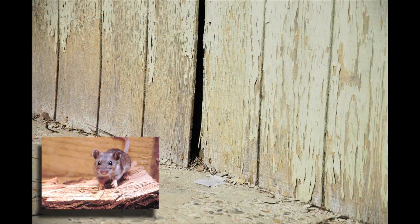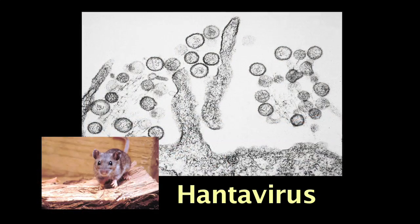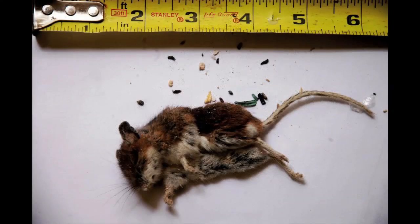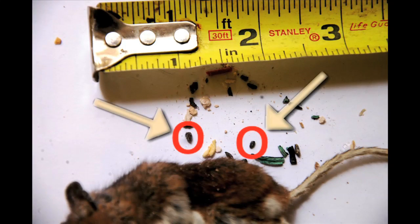When given the opportunity, deer mice will readily infest buildings and can spread Hantavirus via feces, urine, and saliva. Deer mouse droppings are about one-quarter inch long, typically much smaller than those of chipmunks, squirrels, and other rodents.